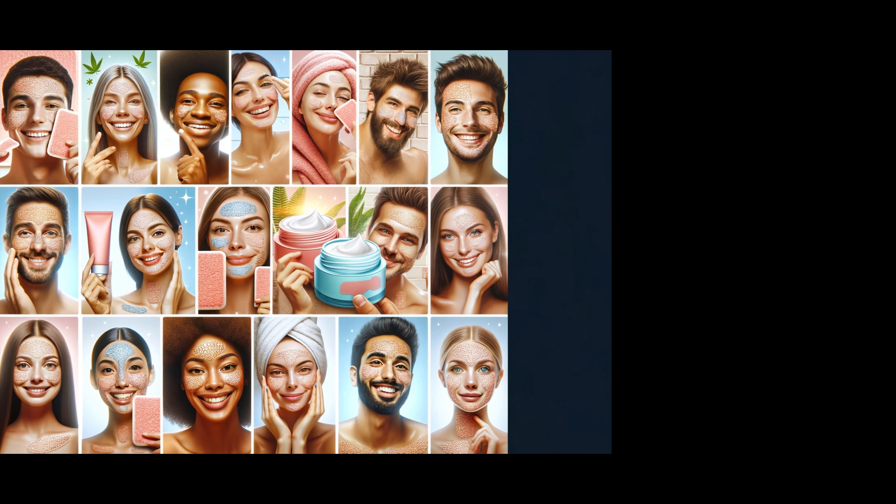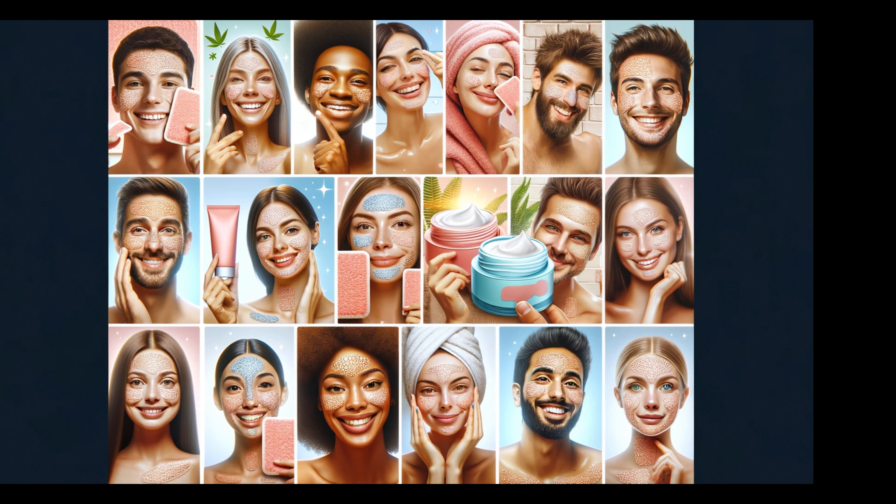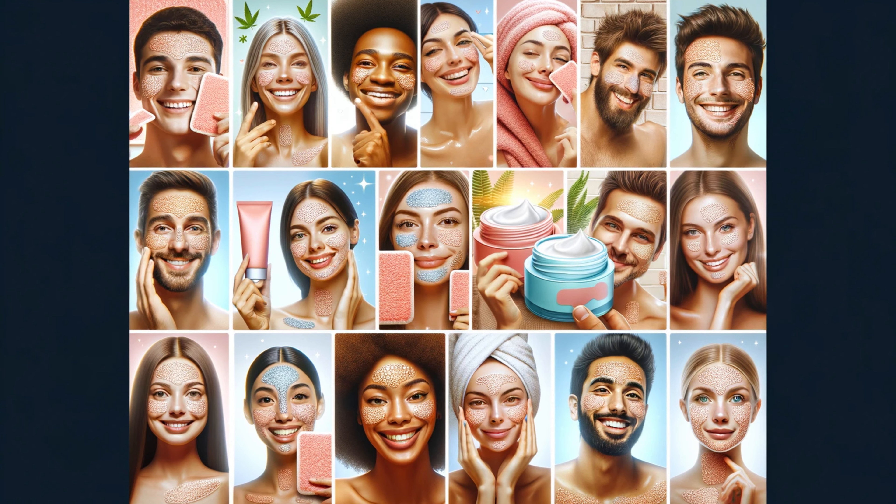Hear directly from skincare aficionados like yourself. We've compiled real user experiences and recommendations to give you an insider's look at how exfoliating pads have transformed their skincare routines. From those with dry, sensitive skin to oily, acne-prone types, discover how different pads work in various scenarios. Plus, we'll highlight our top picks and share tips on selecting the perfect pad for your unique skin needs.